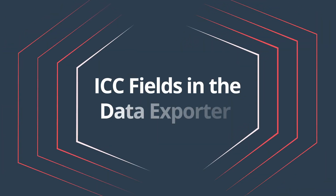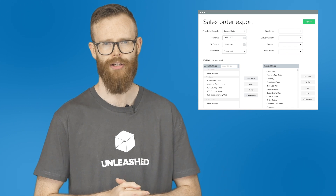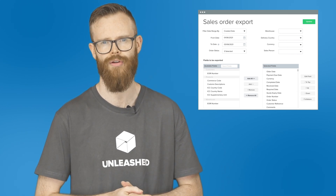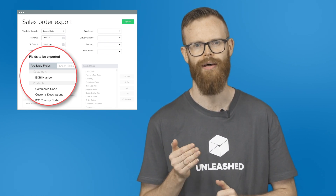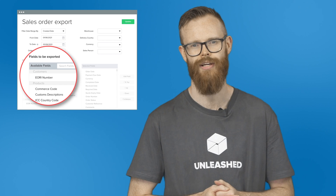ICC fields in the Data Exporter. We've also made a change to the data exporter to make your shipping processes run smoother. There are now ICC fields in the templates for purchase orders, sales orders, and sales shipments. When you export data you can select which ICC fields you want to include, such as EORI numbers, country codes, warehouses, and more. If you or your third-party logistics provider use this data in your shipping processes, this enhancement will again mean less manual work and quicker transactions for you.